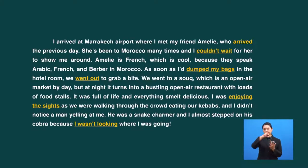Alright. Have you selected your words or phrases? I have selected 6 — what about you? Here is my selection: arrive, reach at the place; couldn't wait; so excited; dump my bags; went out; enjoying the sights; I wasn't looking, or I didn't notice.